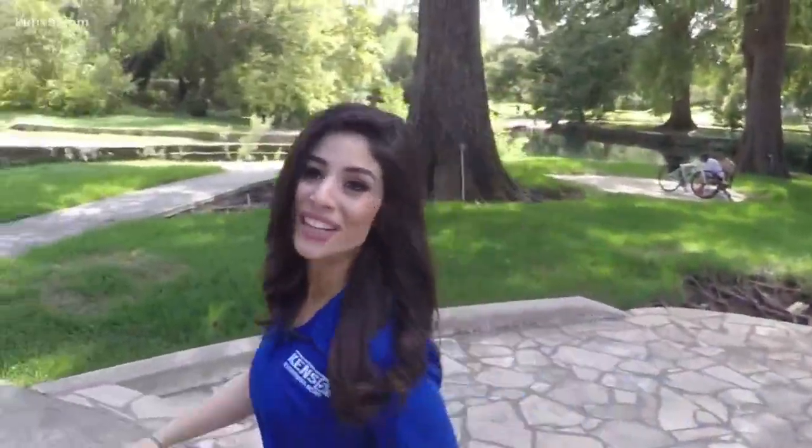When I first moved to San Antonio, so many people told me I need to come check out Brackenridge Park. We're here now, so let's go see all the beauty it has to offer.